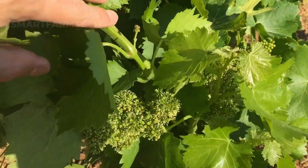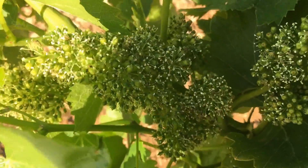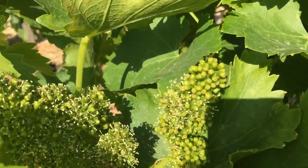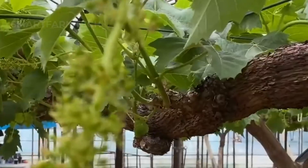In spring, the vineyard becomes a vibrant carpet of flowers, with millions of tiny grape blossoms dancing in the breeze. The sweet fragrance of the flowers fills the air, creating a sense of peace and relaxation for anyone who visits.